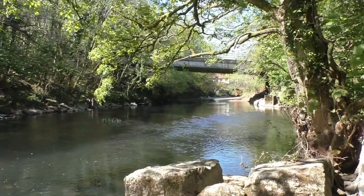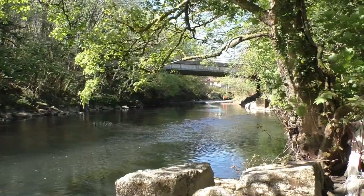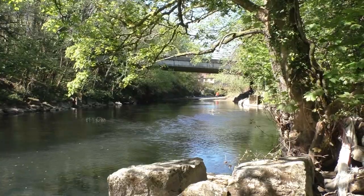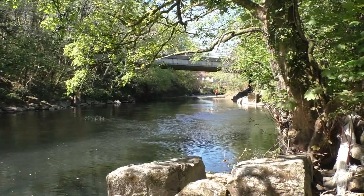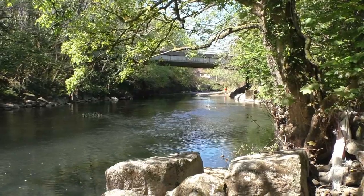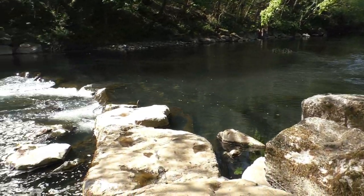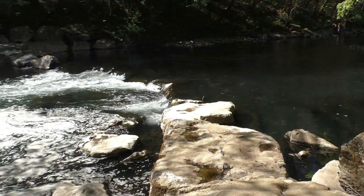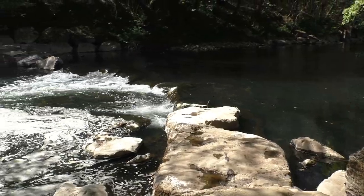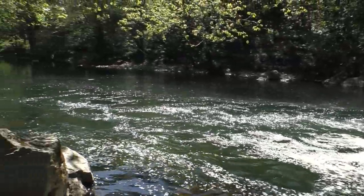Here we have a view upriver. Somebody walking downriver as well — I don't know if he is going to be a fisherman. That's the bridge where I have a camping, by the way folks. Now we shall come back and have a view downriver — here we have the weir. Some of the stones in the centre have been pushed out with the recent floods. Now we shall have a little scan back downriver.